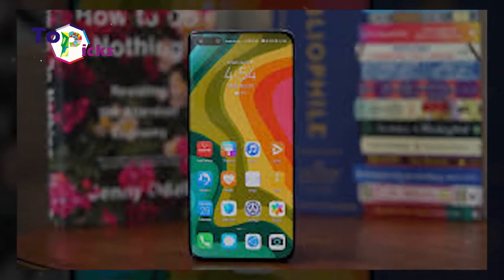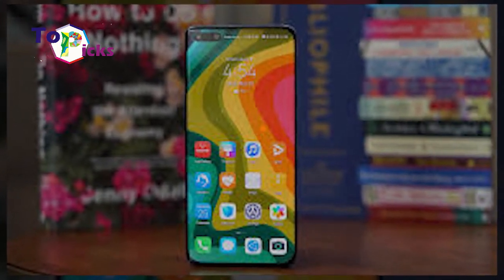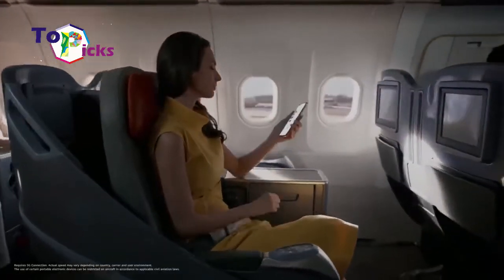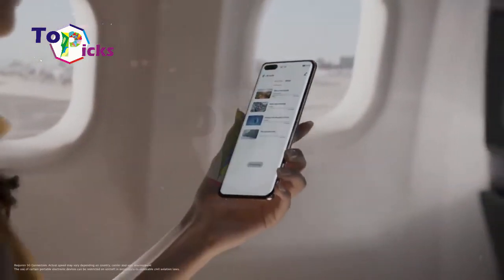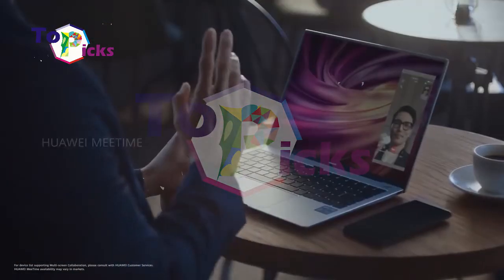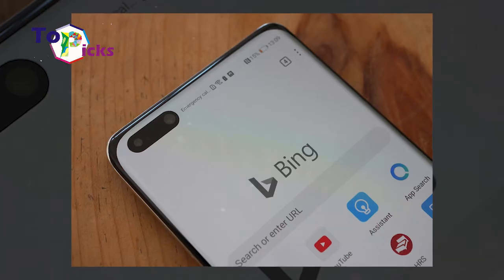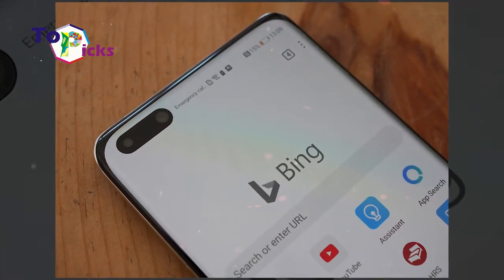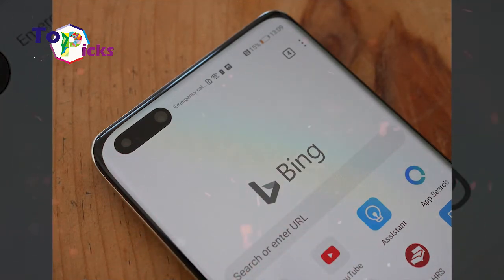The Huawei P40 Pro is equipped with the EMUI 10.1 operating system based on Android 10. Even though it does not come with Google services, it includes the Huawei App Gallery, which offers various free applications for Huawei users. This smartphone is also waterproof to a depth of 1.5 meters for 30 minutes.